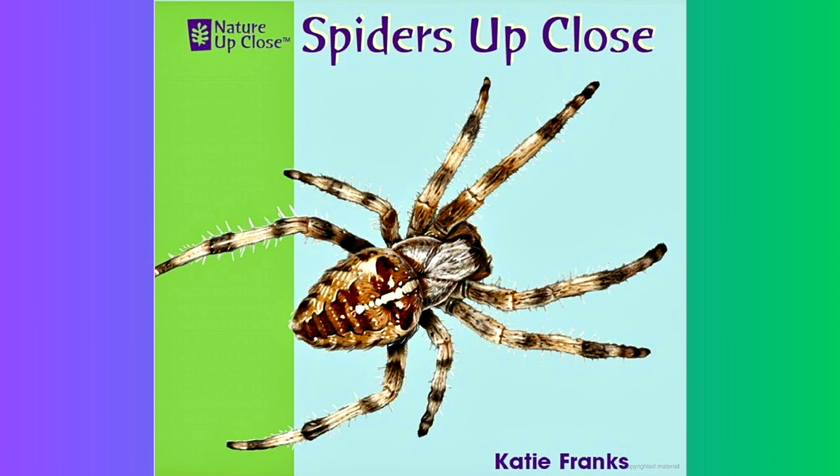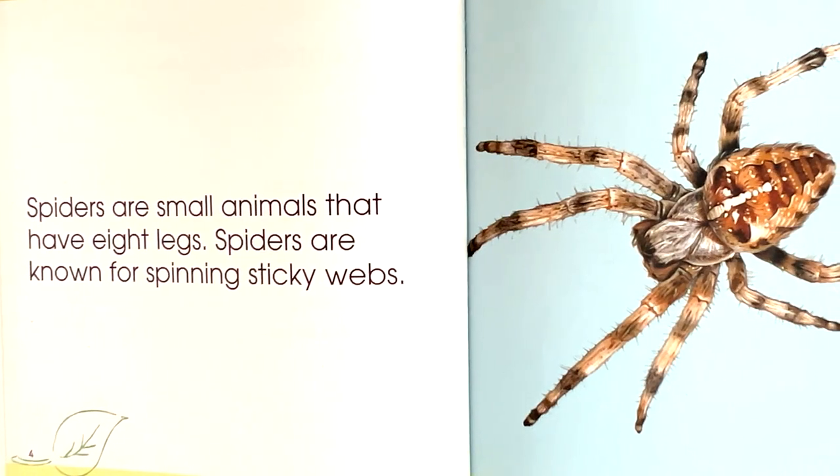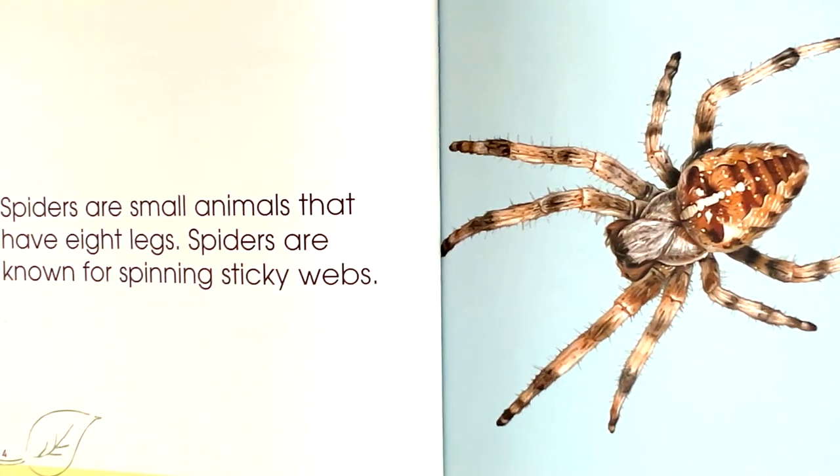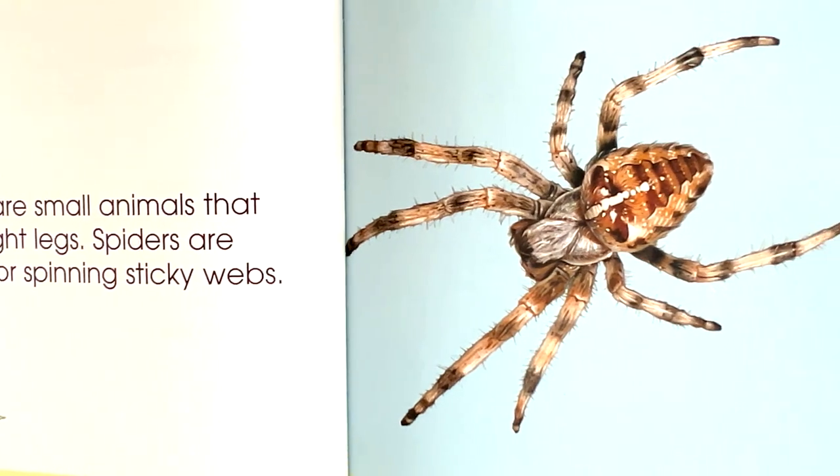Spiders Up Close by Katie Franks. Spiders are small animals that have eight legs. Spiders are known for spinning sticky webs.